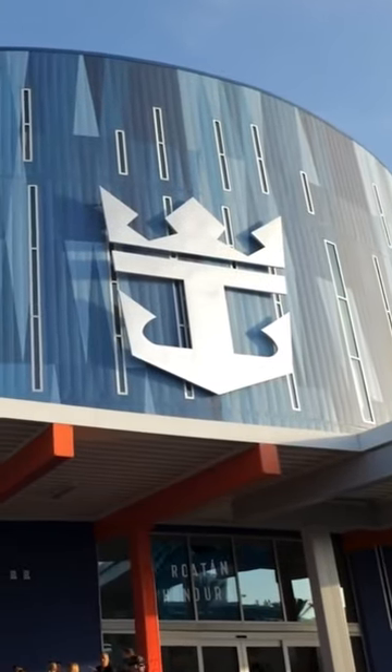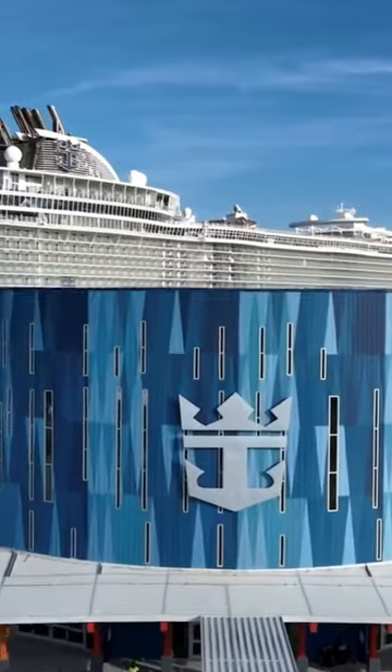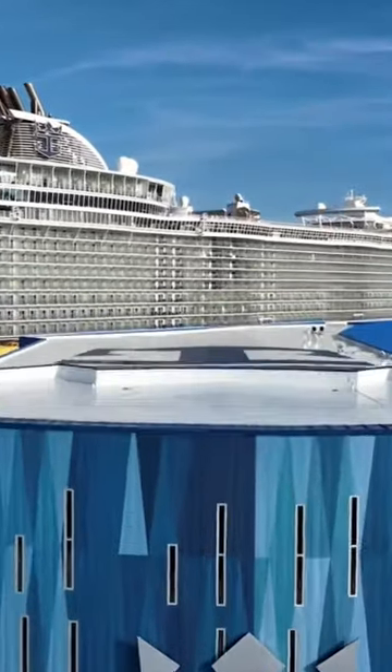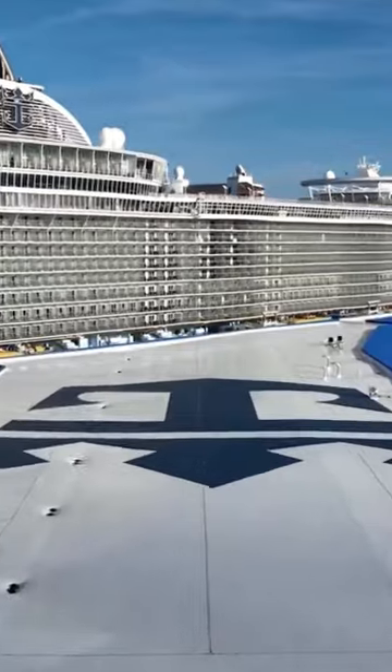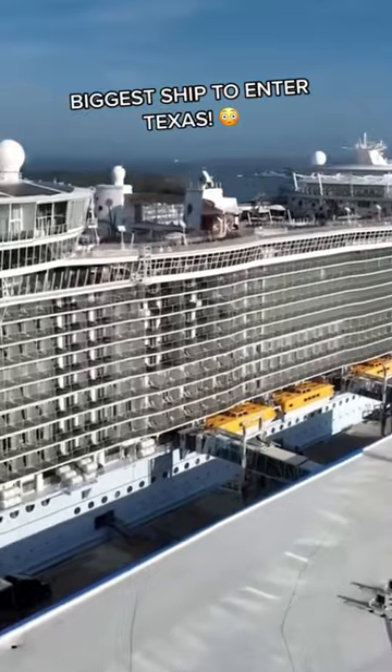This is the world's first zero-energy cruise terminal. Today, Royal Caribbean opened their $125 million cruise terminal in Galveston, Texas, and they did it with the Allure of the Seas, which marked the first time any Oasis-class vessel sailed in Galveston.